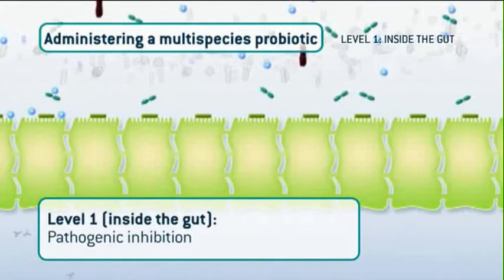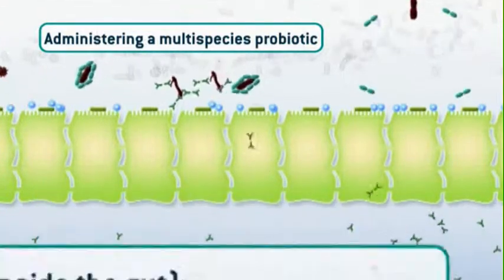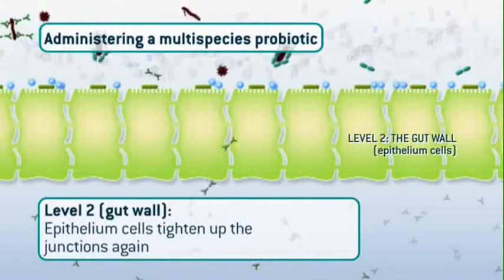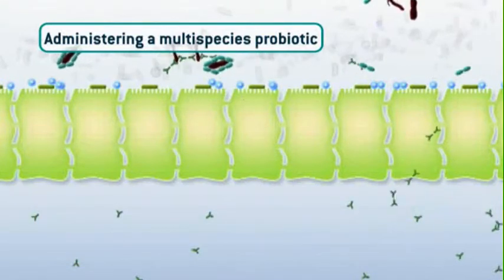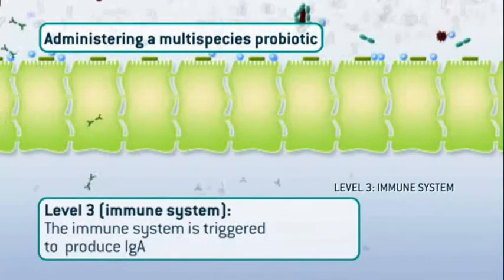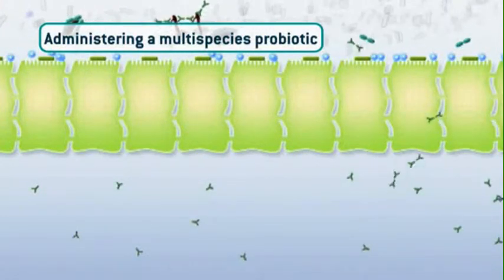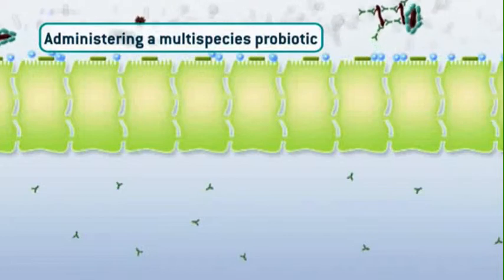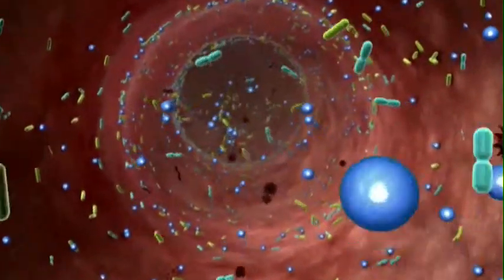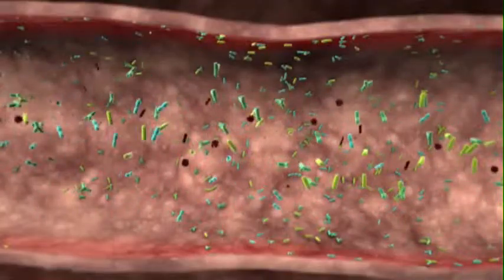On level one, inside the gut, pathogenic inhibition creates heavy circumstances for pathogenic bacteria to multiply. On level two, epithelium cells that form the gut wall tighten up the junctions again — no free translocation for the pathogens and enhancement of the gut barrier. On level three, the immune system is triggered to produce immunoglobulin A molecules. Administering a multi-species probiotic resolves a lot of trouble in the intestinal microbiota. The microbiota is well balanced again, and on all levels, the intestinal defense system is restored. It's all about biology.